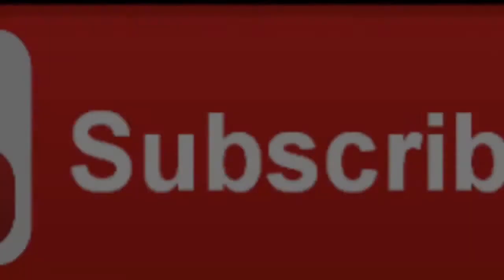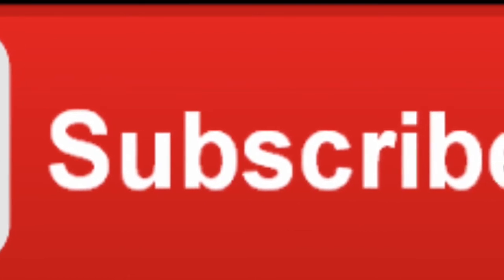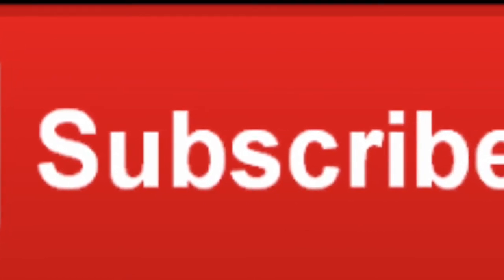I hope you like it. I'm new to the YouTube channel, so please remember to subscribe and give a thumbs up if you like it. Thank you very much for visiting — bye!